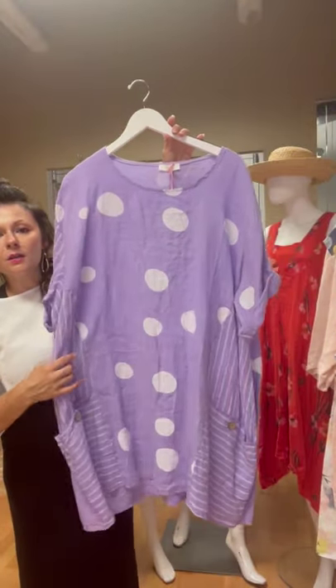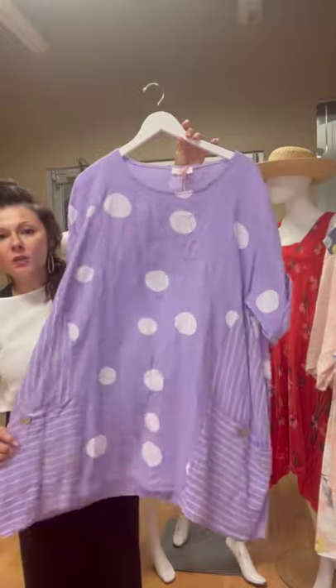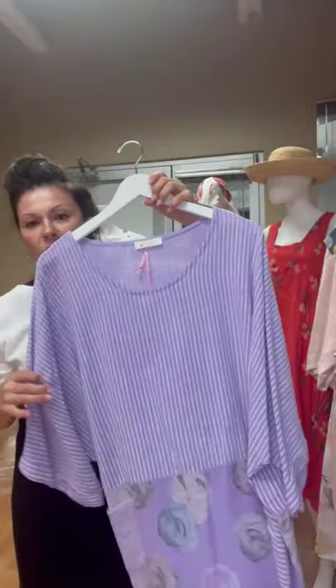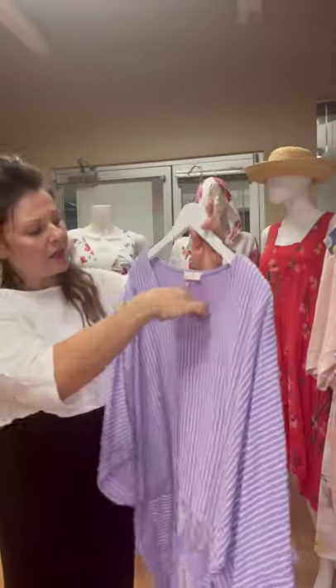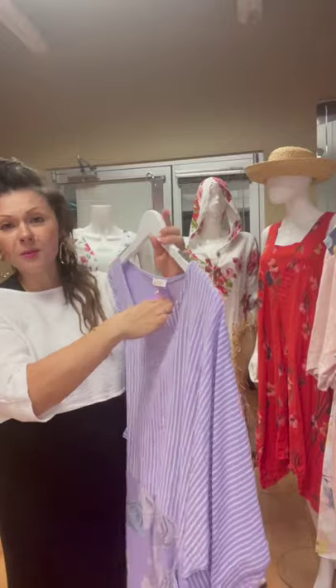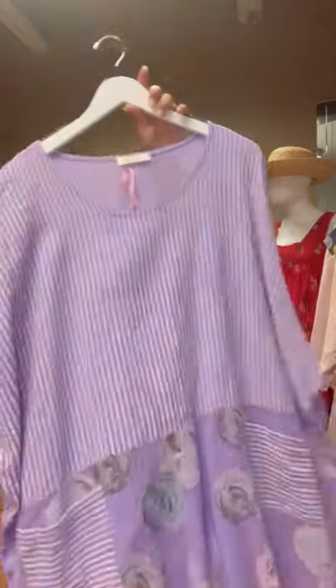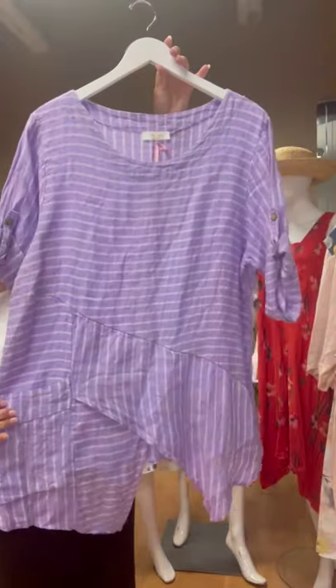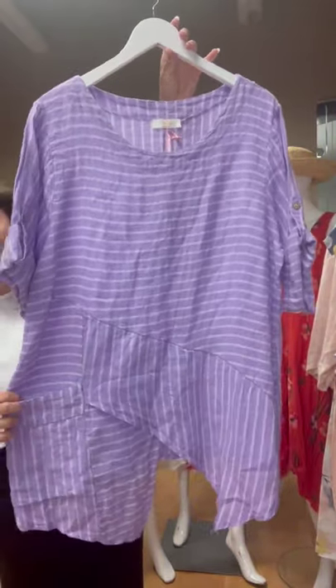And here is our polka dot tunic — I showed it to you in the blush and here is the lilac. And we've got another gorgeous lilac — I love this one, this one is actually 100% cotton, so lightweight. I love the mixing of the patterns of the polka dot and the stripe — I always love mixing patterns. And then we've got another little novelty right here with a little asymmetrical hem and a pocket.